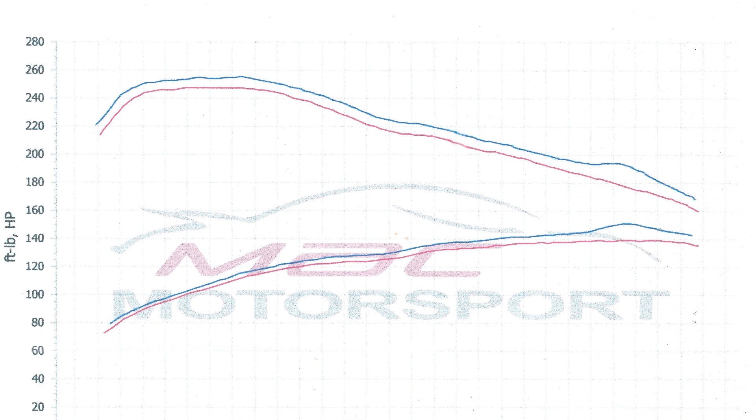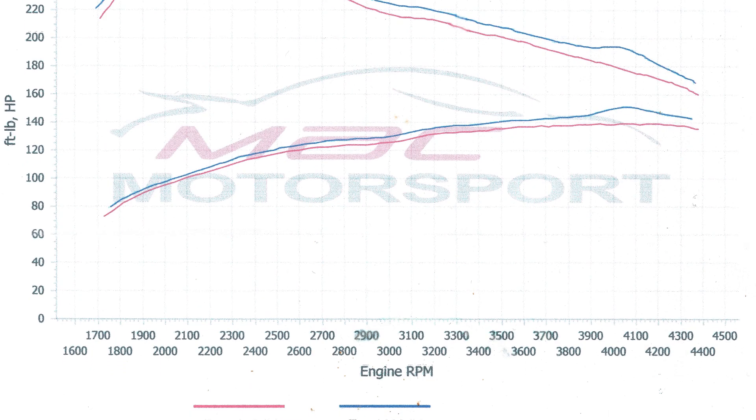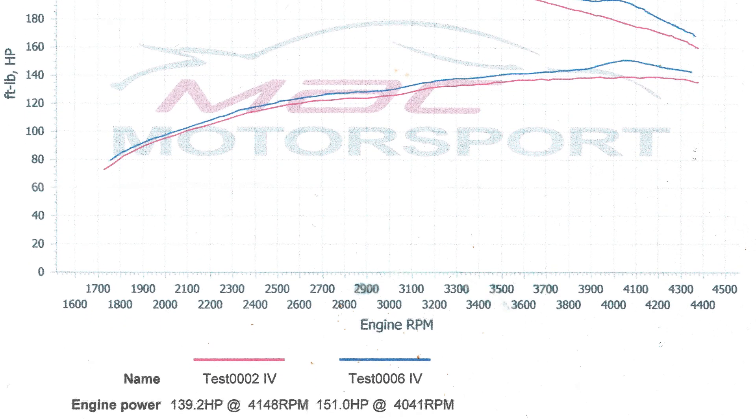Percentages I can't remember off the top of my head but it's clear there in the numbers. And for it to show a linear improvement right across the rev range, there's no doubt that there is an improvement everywhere.